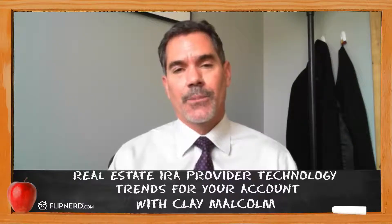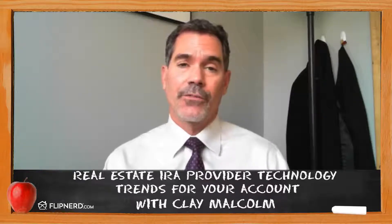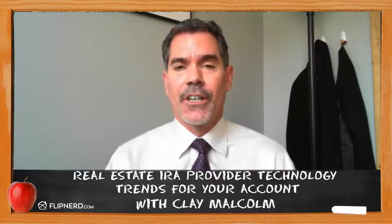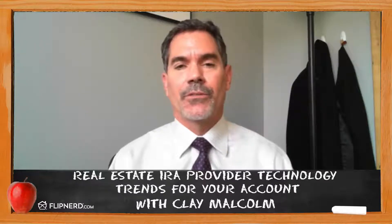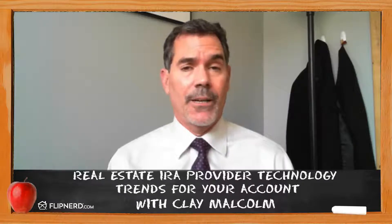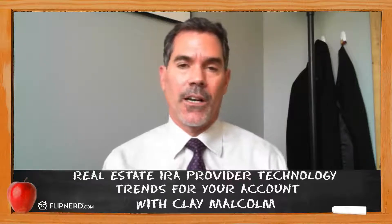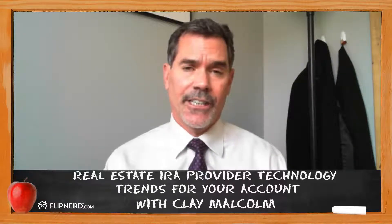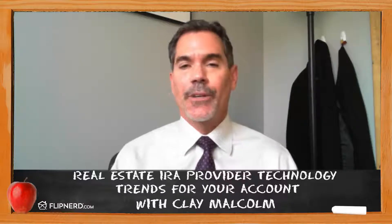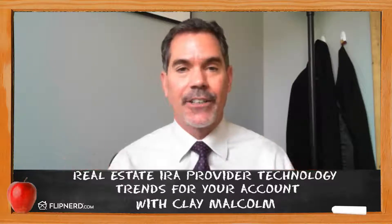Not all self-directed IRA providers that handle real estate are the same, so it's often tough for an account holder to decide which criteria they're looking at or what the possibilities are. The important part of a customer service relationship with an IRA provider is, from an IRA perspective, both education and technical convenience. One of the things you're always looking for is whether your provider gives you a lot of free education and access to education. It's very hard to have the entire knowledge base at your fingertips in any given moment, but if you know where to go for the resource, it's much more workable.